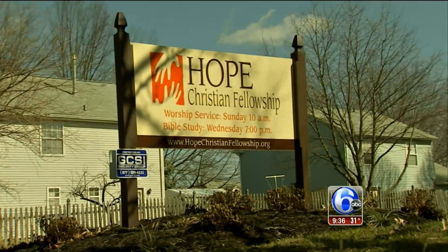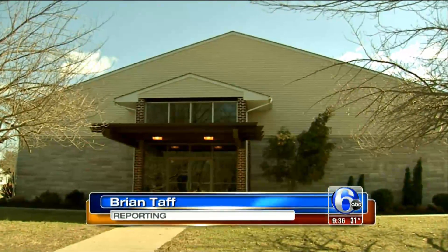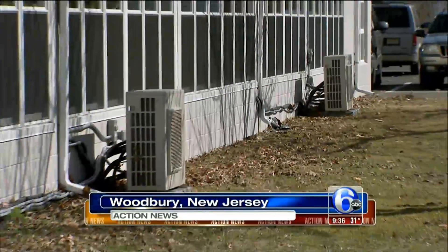A South Jersey church is letting its light shine in a new way. It's saving energy while also saving money. Action News reporter Brian Taff explains. Hope Christian Fellowship Church in Woodbury, New Jersey, bills itself as a place with lots of energy — just don't look to its energy bills as proof.